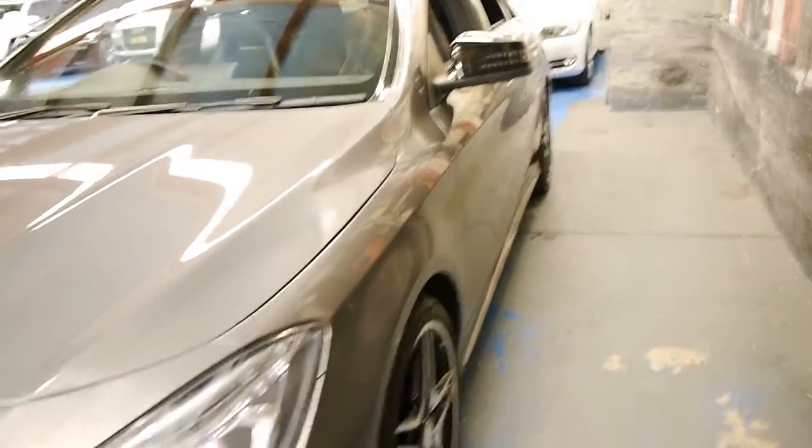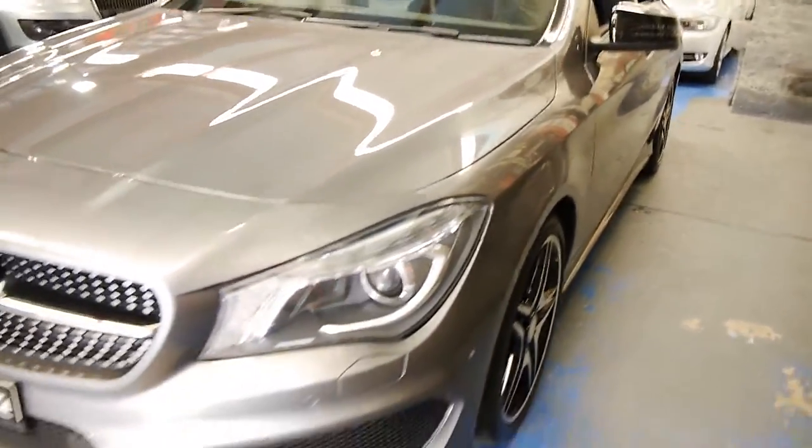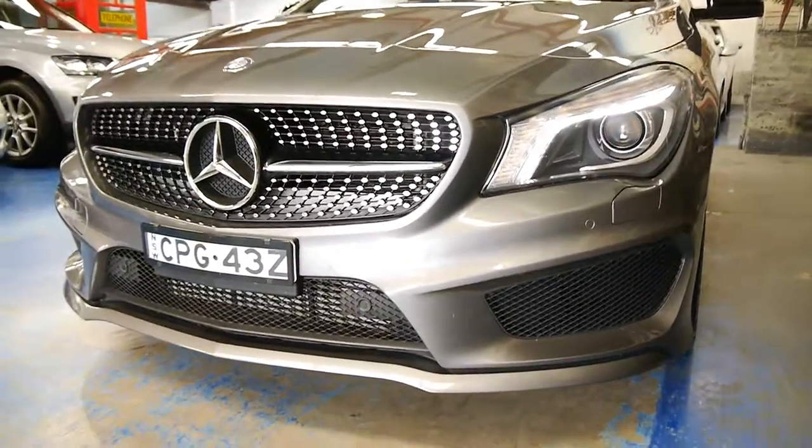The tyres are like new. The wheels are in very good condition. And especially from the front of it, it really is just gorgeous.